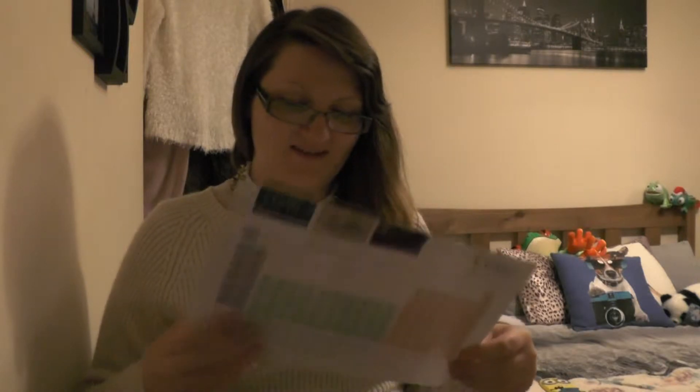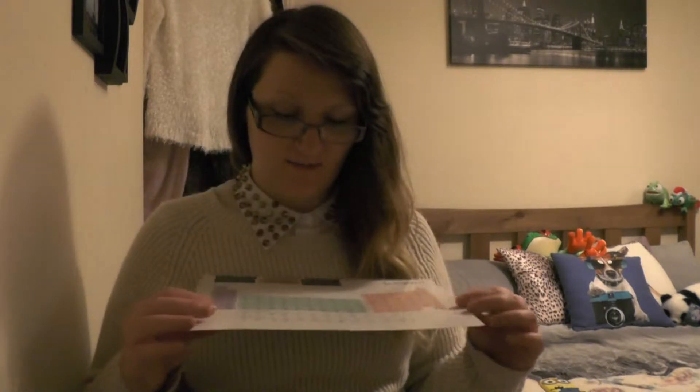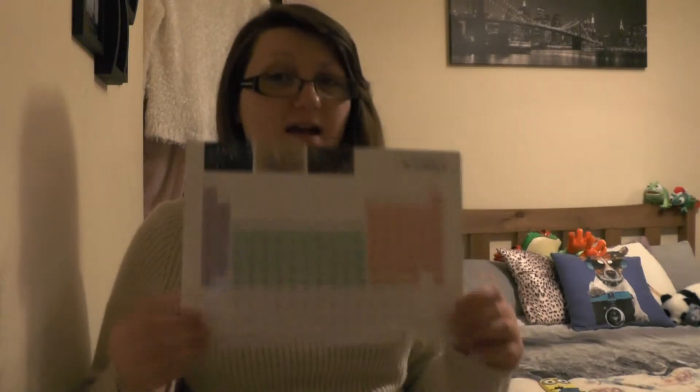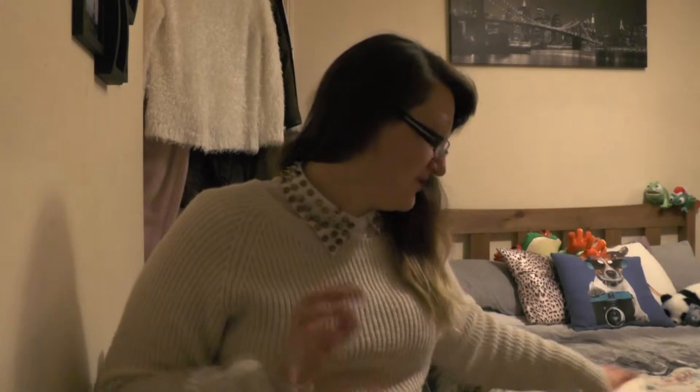And I've got a periodic table. This is actually from my university - or the university I will be studying at - the University of Surrey. It's going to come in handy for when I need it.